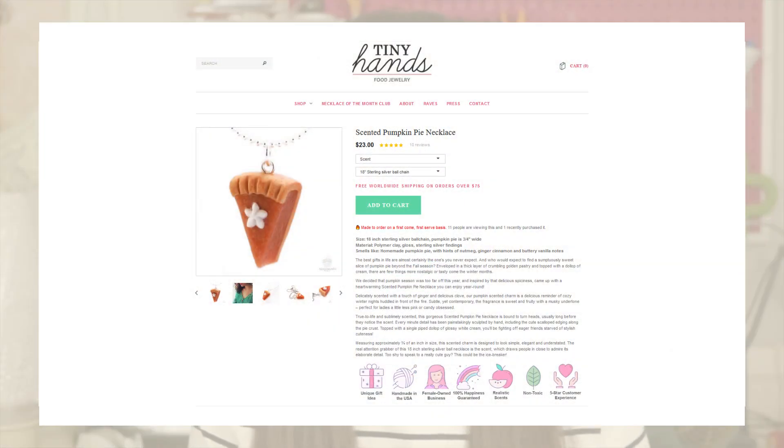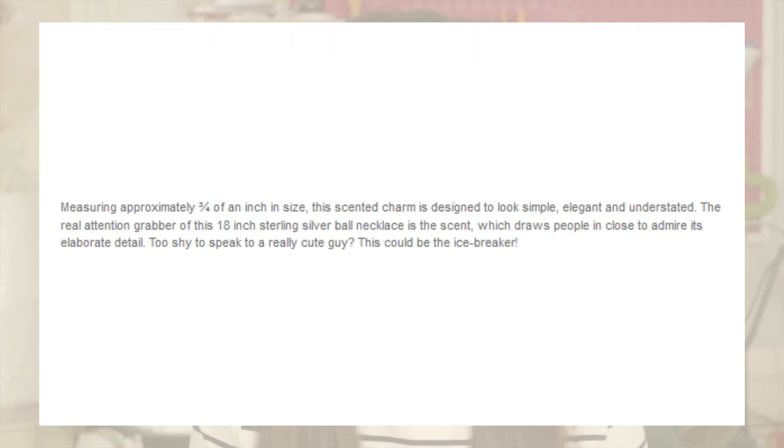Here's a snippet of a good example of one of my product descriptions. This was written by someone I hired on Upwork almost 10 years ago — unfortunately I can't share her name because she's not on there anymore — but this is for my pumpkin pie necklace. This is the features section, which is all about sizing and what the necklace comes with and what it's made of. Measuring approximately three quarters of an inch in size, this scented charm is designed to look simple, elegant and understated. The real attention grabber of this 18-inch sterling silver ball necklace is its scent, which draws people in close to admire its elaborate detail.